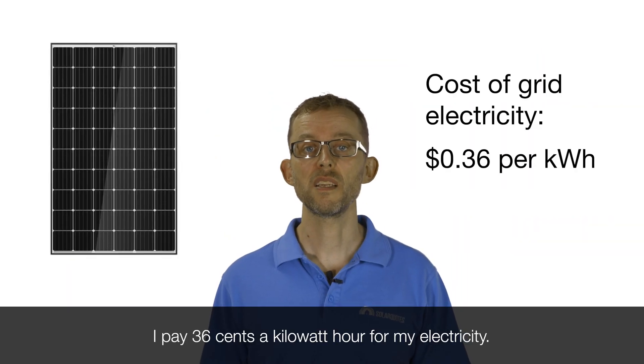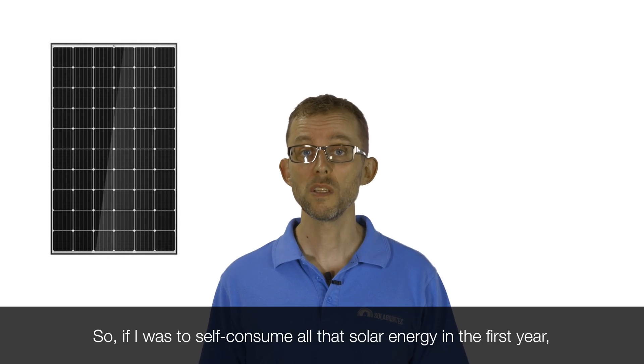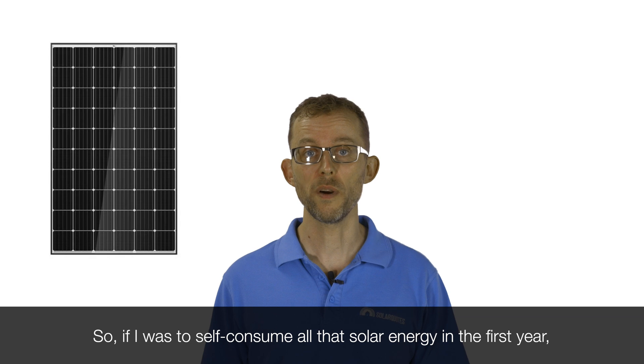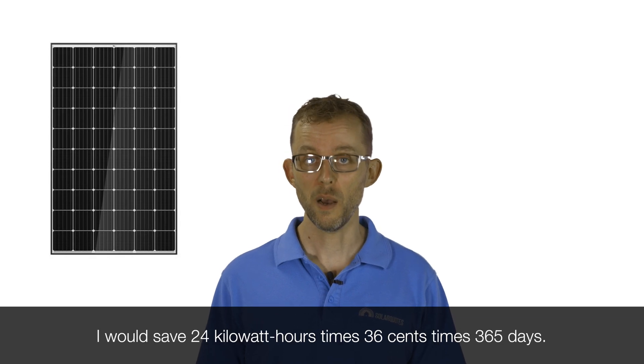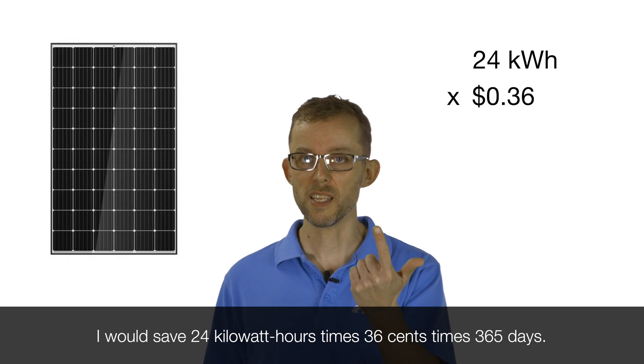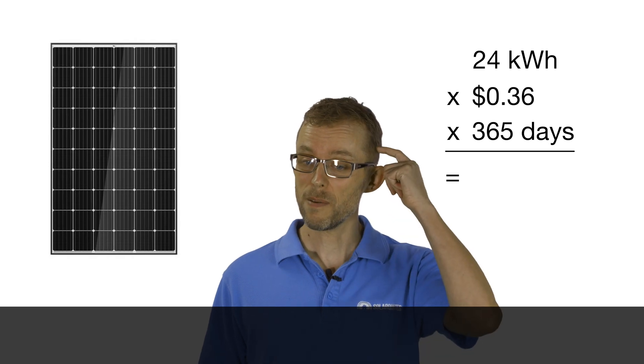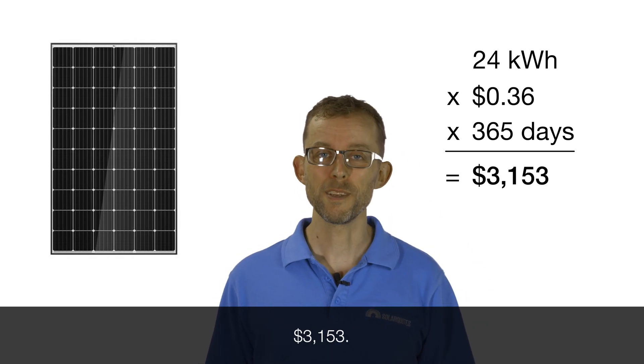I pay 36 cents a kilowatt hour for my electricity. So if I was to self-consume all that solar energy in the first year, I would save 24 kilowatt hours times 36 cents times 365 days. That equals $3,153.